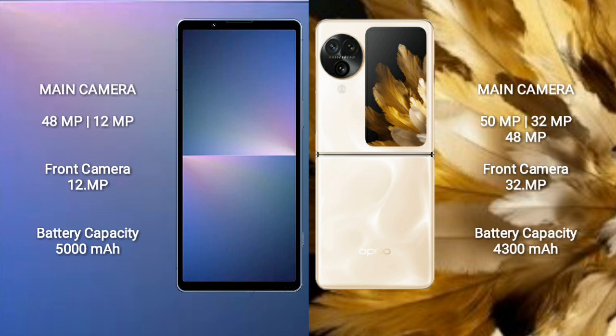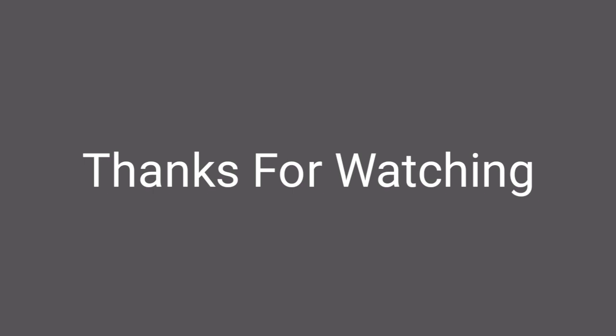The Sony Xperia 5 Mark 5 has a 5000mAh battery with 25W fast charging support. The Oppo Find N3 Flip has a 4300mAh battery with 44W fast charging support.